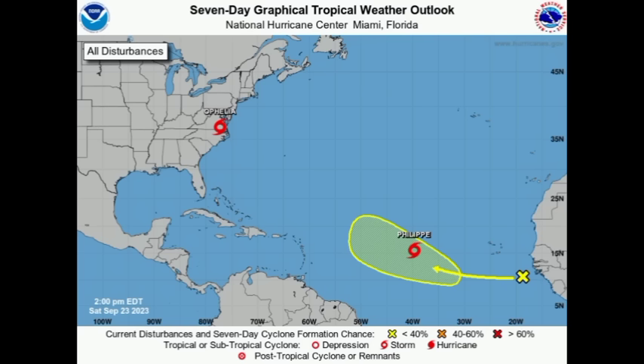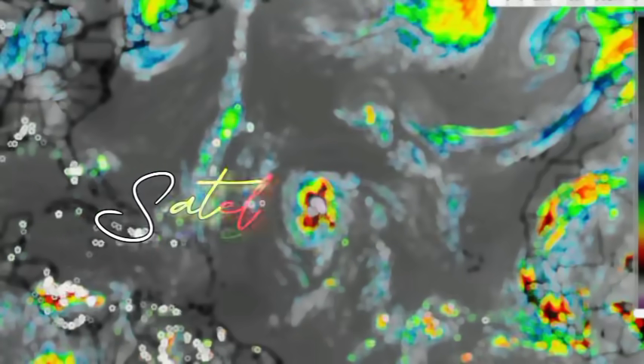We've got newly formed Philippe. Tropical Storm Philippe was previously known as Tropical Depression 17 and Invest 90L, and it has now reached that threshold to be classified as a tropical storm. We'll also take a look at the tropical wave off the African coast, which is now marked — in yesterday's evening update I mentioned we'd see NHC highlights in the area. And then there's also Ophelia, which made landfall earlier today.